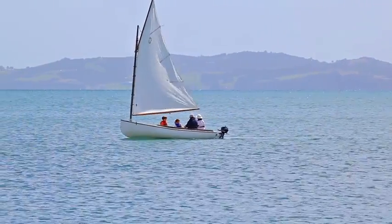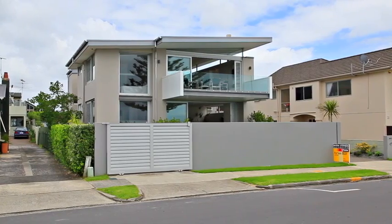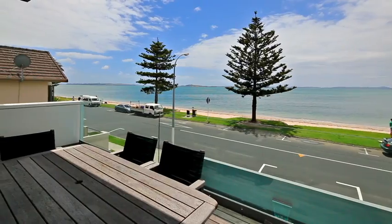Enjoy the ambiance and prestige of owning this beachfront property. Architecturally designed, solid masonry, this home embraces pure quality, sophistication and tranquility.